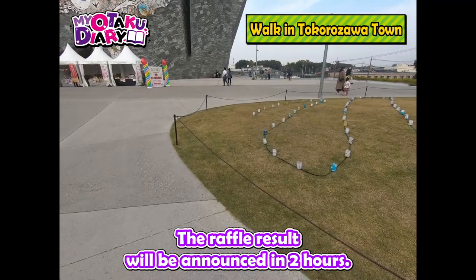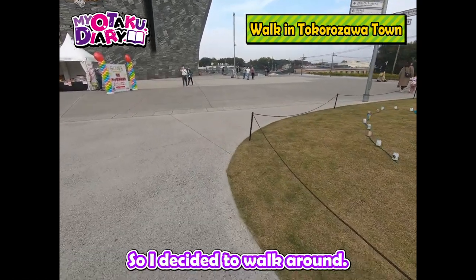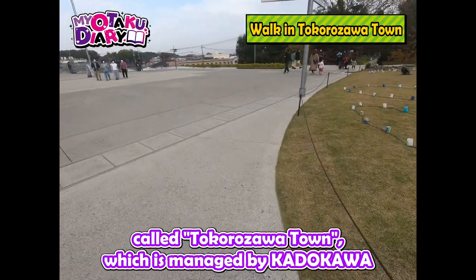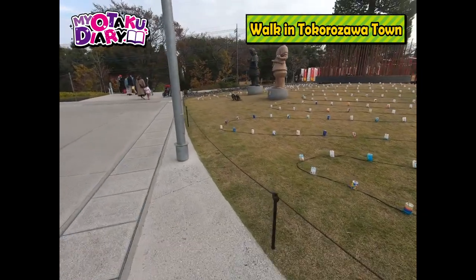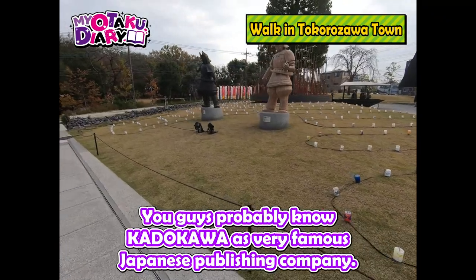The raffle result will be announced in two hours, so I decided to walk around. The bookstore is actually located in a shopping complex called Tokorozawa Town, which is managed by Kadokawa. You guys probably know Kadokawa as a very famous Japanese publishing company.